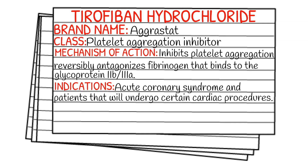So how does it work in the body? It inhibits platelet aggregation. It reversibly antagonizes fibrinogen that binds to the glycoprotein 2B and 3A. Your indications are going to be acute coronary syndrome, or ACS, and patients that will undergo certain cardiac procedures.